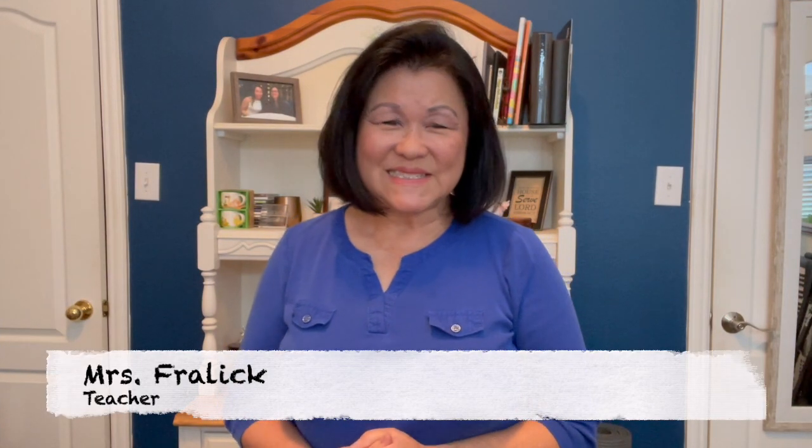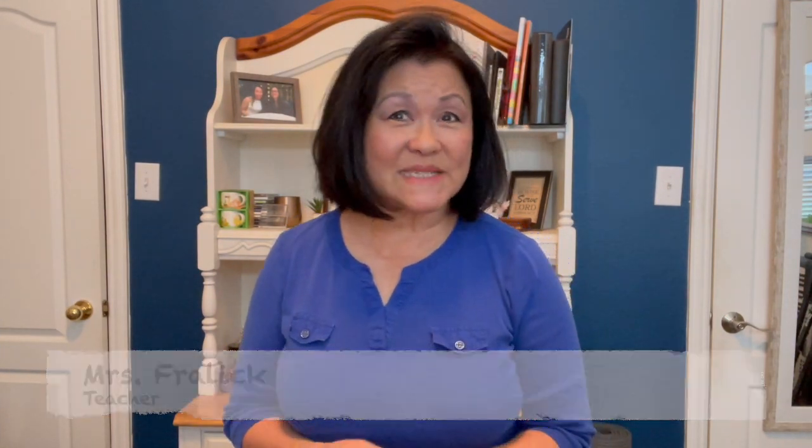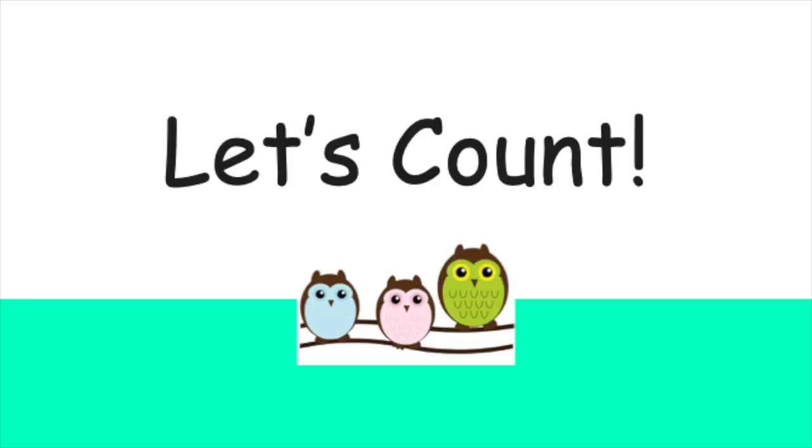Hi, my little friends. Today, we're going to practice counting to five. Are you ready? Let's get started. Let's count together.